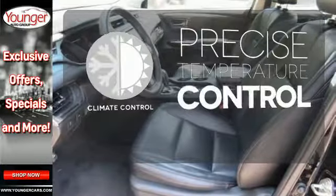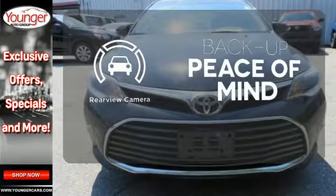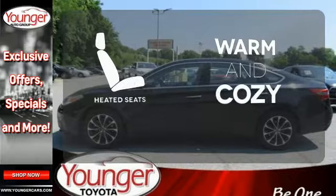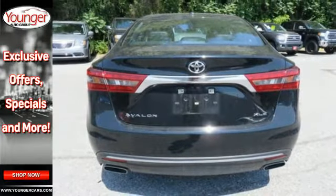Select the perfect temperature with climate control. Hindsight is 20-20 with a backup camera. Wrap yourself in the comfort of heated seats. Engaging style, technology, and power.